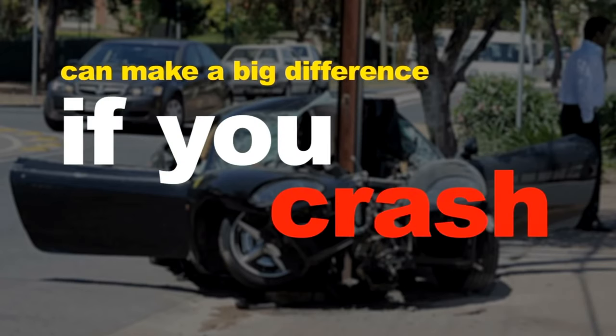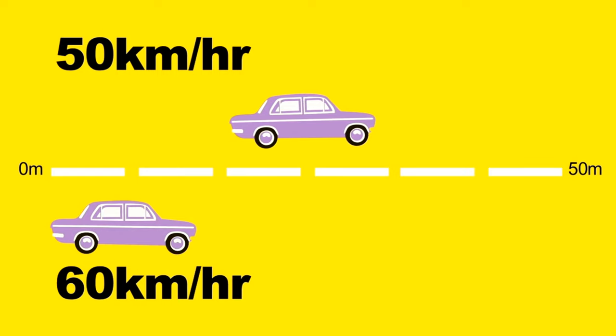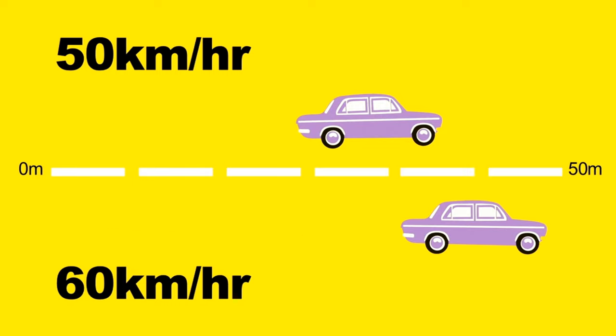Whereas if you're tailgating and the vehicle in front suddenly stops, you've got nowhere to go except into the back of them. Creeping over the limit, even by only a few kilometres an hour, can make a big difference if you crash. Roughly, if you're travelling at 50 kilometres per hour, it will take you 35 metres to stop. Whereas at 60 kilometres per hour, it will take you 45 metres to completely stop.